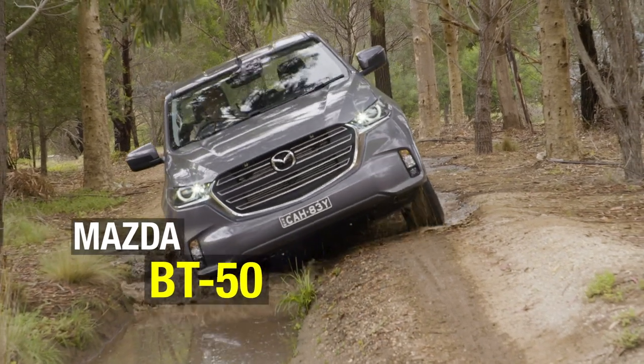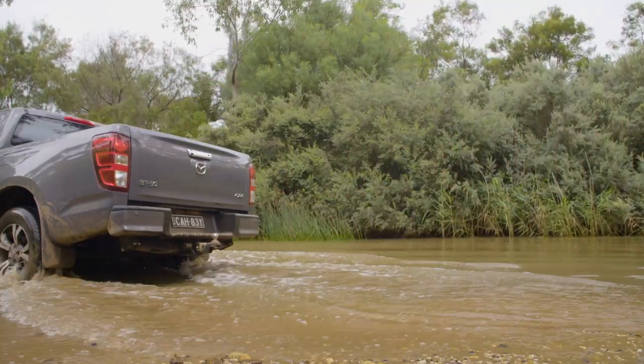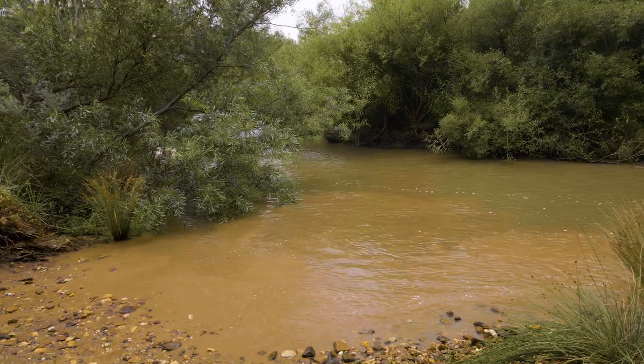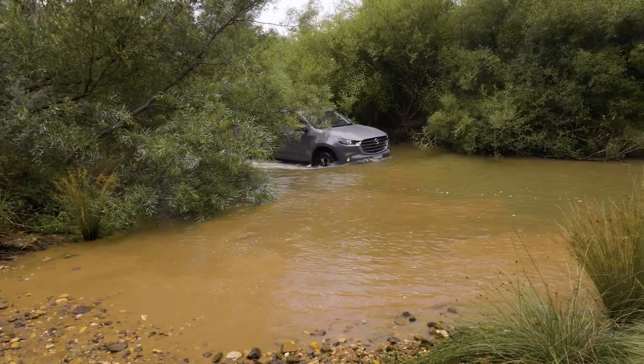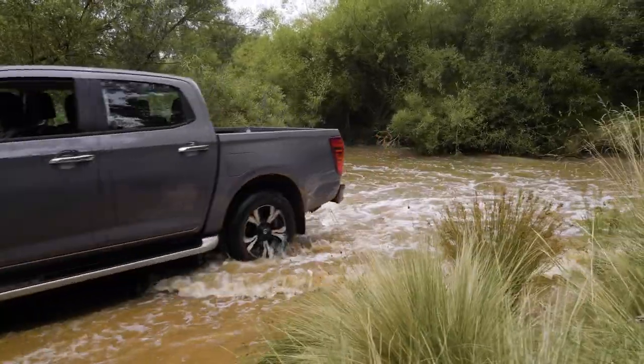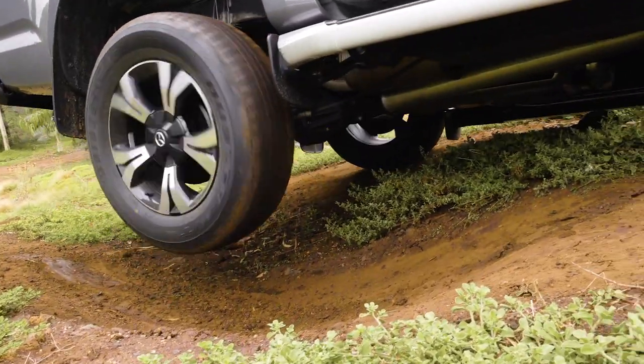For the 2020 BT-50, Mazda cut its long-term ties with Ford and partnered with Isuzu to produce its new 4x4 ute contender. As such, the BT-50 is all new and shares all its mechanicals and chassis with the D-MAX, including the 4JJ four-cylinder diesel engine and a six-speed automatic transmission, with the rear differential lock now standard in the back axle.